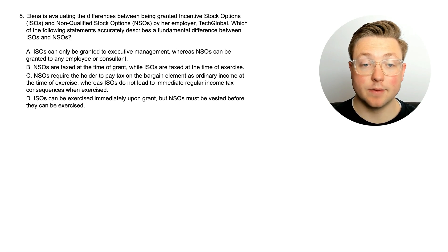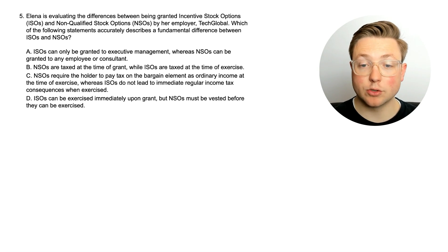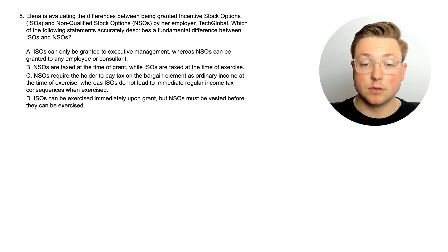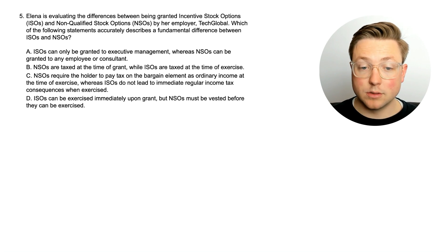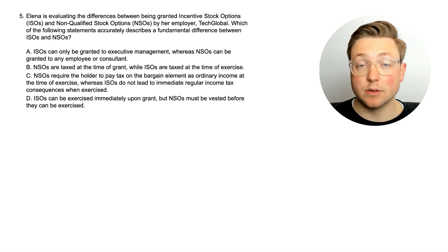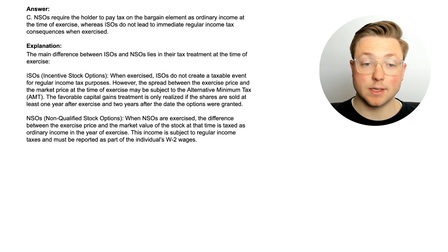Here is question five. Elena is evaluating the differences between being granted incentive stock options (ISOs) and non-qualified stock options (NSOs) by her employer Tech Global. Which of the following statements accurately describes a fundamental difference between ISOs and NSOs? We haven't really learned about this yet — are ISOs only granted to management? Or are NSOs taxed at the time of grant while ISOs are taxed at the time of exercise? We know that one's wrong. Take a second, read through this, and see if you can figure out the correct answer based on what we've learned so far.